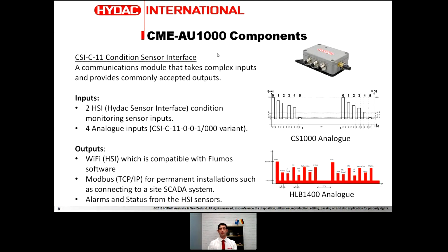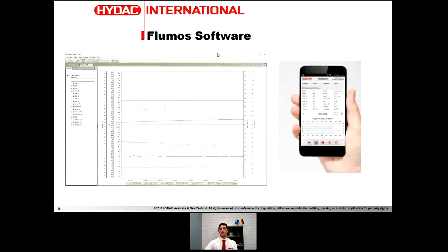Flumos is the mobile phone or mobile device app. On the left-hand side is Flumos Lite — a free software package from HIDEC that can talk to the CSIC11 and show you the values from your sensors, including trending ISO count, saturation levels, dielectric constant and conductivity. On the right-hand side is the mobile app. The idea is that on a mine site, there can be a permanent installation through the SCADA port going back to their computer systems, while a fitter can use their mobile device to access the CSIC11 and immediately see live sensor values on site.